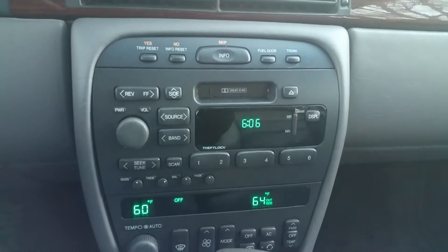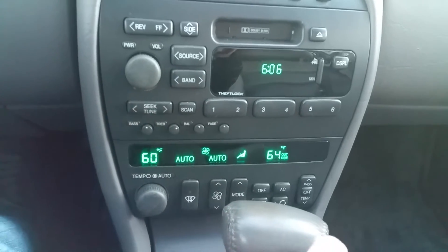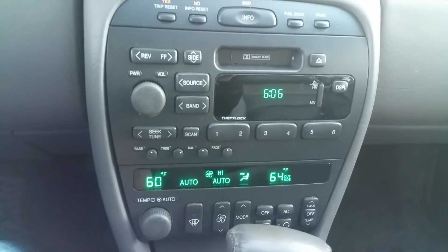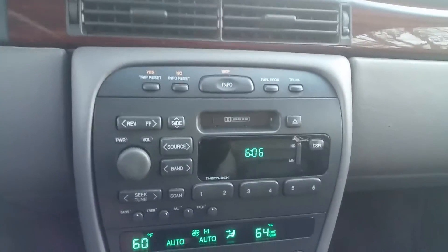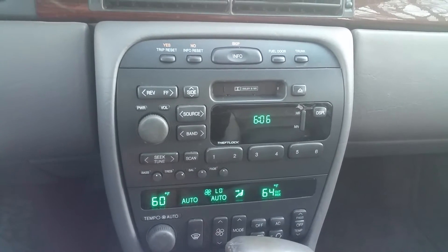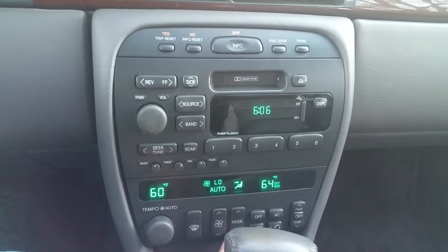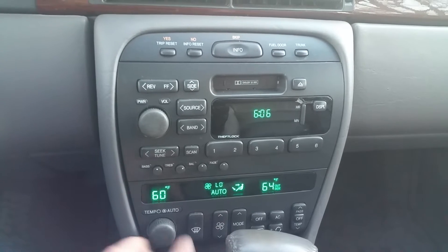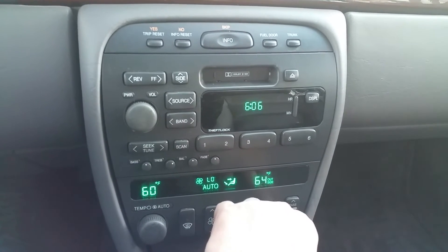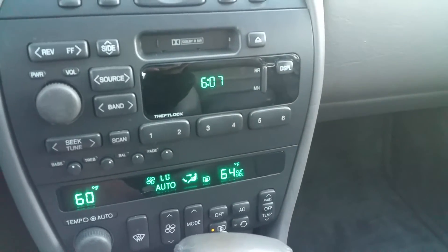The climate control on the car works perfectly. The car has both AC and heat. All fan speeds work — high, low, and different modes. You can raise the temperature, lower the temperature, turn the AC on or off, whatever you desire. Rear defroster also works.